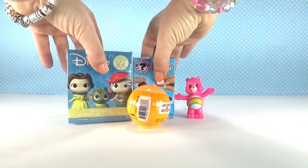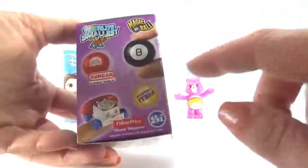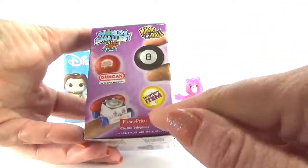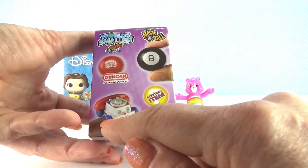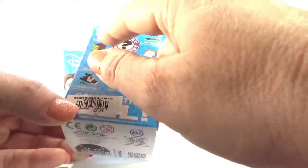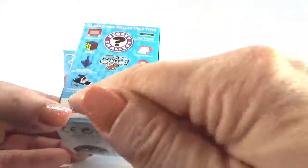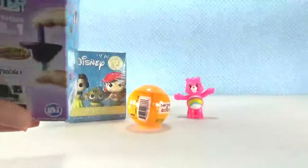I'm really anxious to open this World's Smallest. This is everything you can get: the Dunkin' Yo-Yo, Magic 8 Ball, there's a mystery item. You can get the Fisher-Price Chatter Telephone. Look at all these — Rubik's Cube, an Etch-A-Sketch, Hot Wheels, a Polaroid, keychain camera. Wow, let's see what we've got.